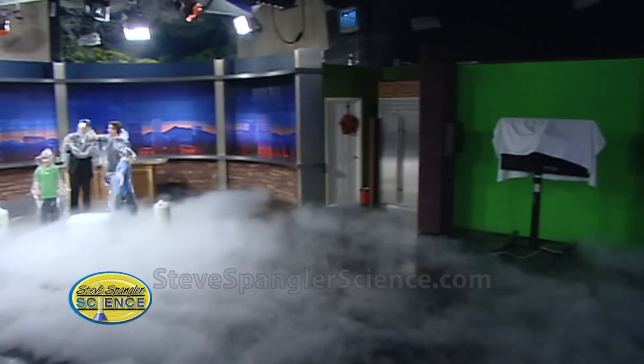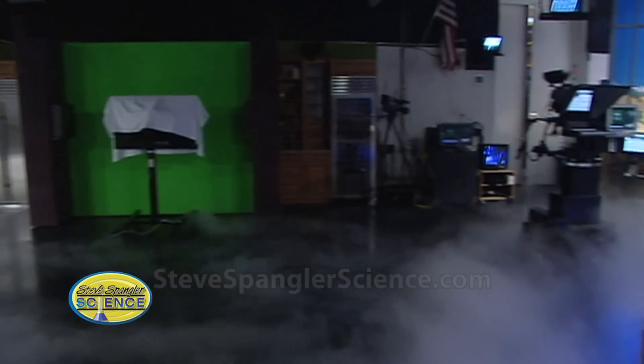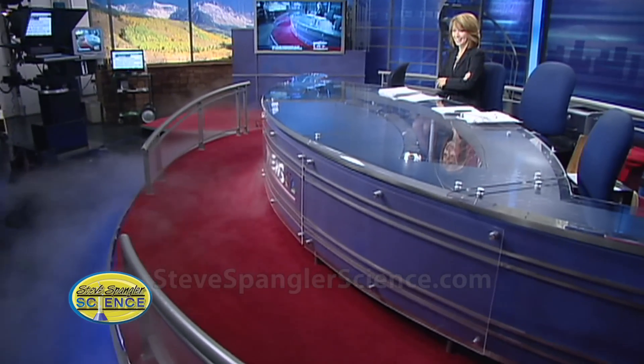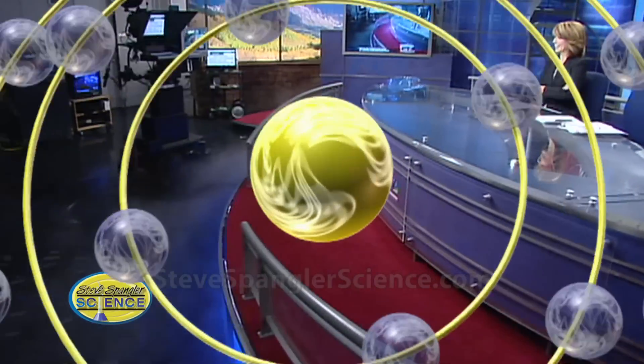You can see Steve's experiment again on all of his other projects, of course, by going to the science tab on 9news.com.